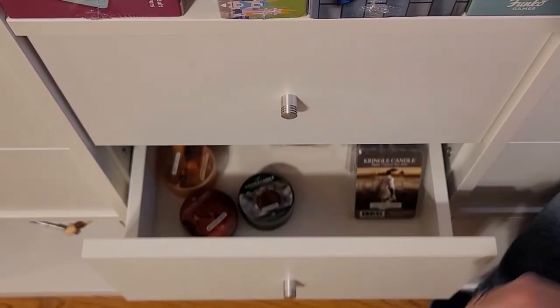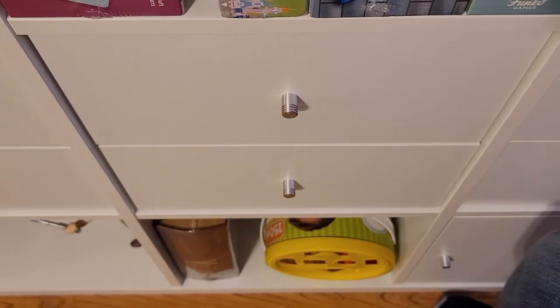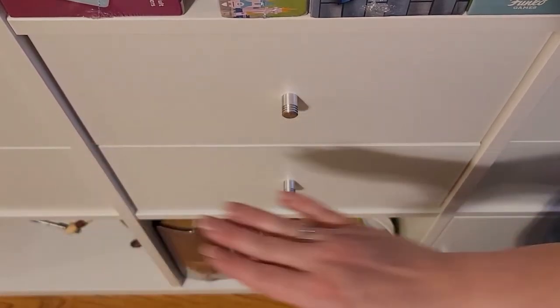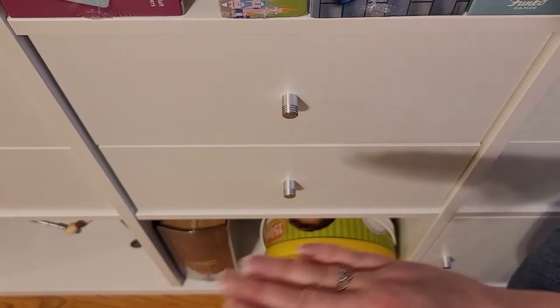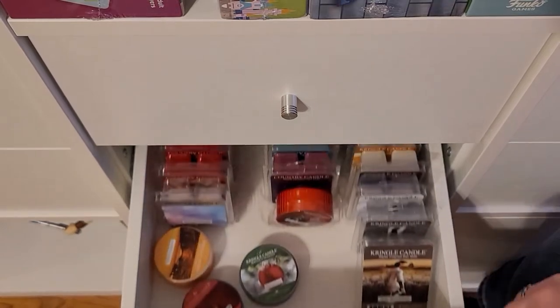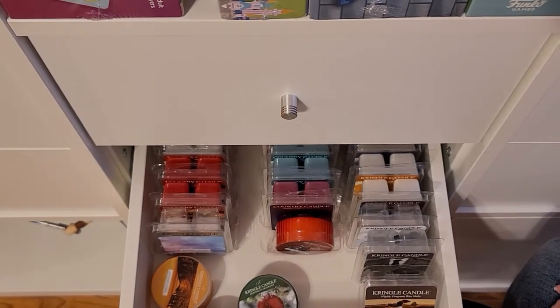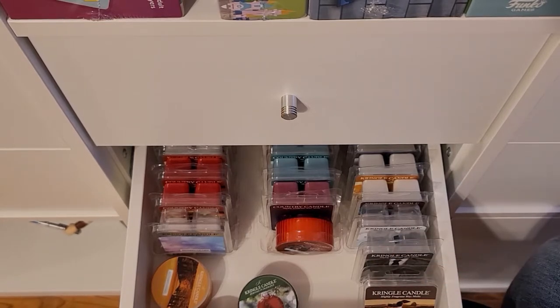I basically use these drawers to limit how much wax I have. Before I bring more wax in, if I want more Scentsy, I have to go through the drawers that are allowed for Scentsy. This is my Kringle drawer, so when I order more Kringle, I better have used up enough to make room for the new stuff. That's the way I kind of limit myself on how much I buy and how much I have.